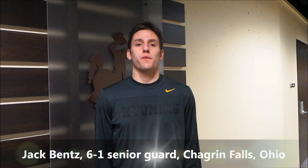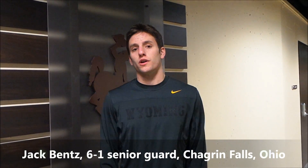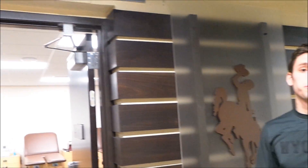Hi, I'm Jack Bentz, a senior guard for the Wyoming basketball team, and today we're going to give you a tour of two of our new facilities. Today we're going to start first with our sports medicine and training program, so come on in.